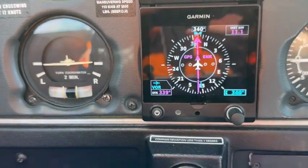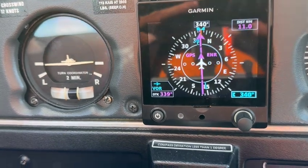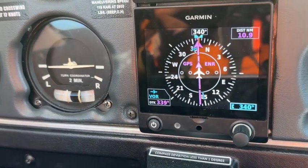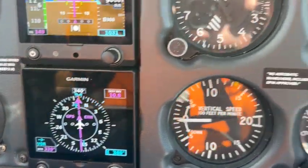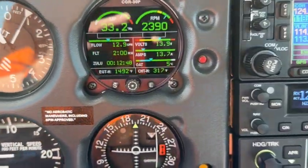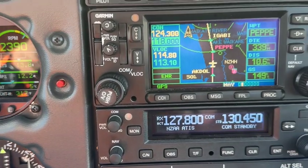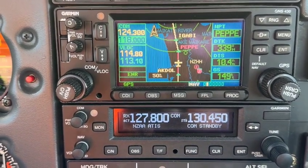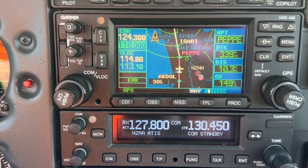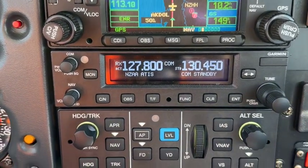Below that, another G5 currently configured as a horizontal situation indicator, showing us that we're on track and that the track to the next waypoint is 339. It's actually 10.4 miles away, tracking into a place called Pepe according to the Garmin GPS.